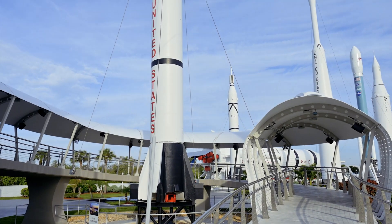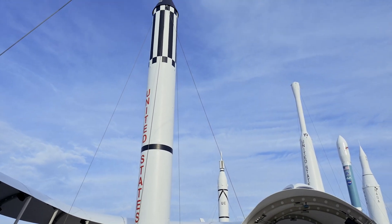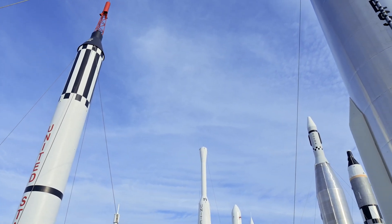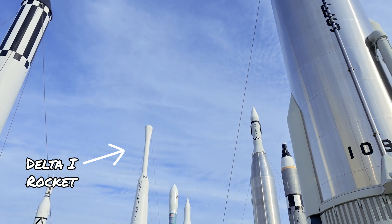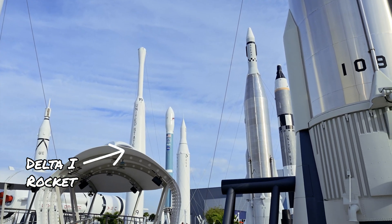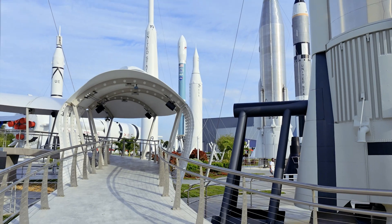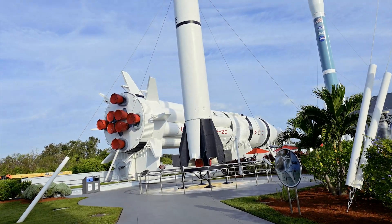Walking up the ramp to the Heroes and Legends exhibit that we will explore later, we get a better look at the Atlas Redstone rocket used to send the first two Americans into a 15-minute suborbital trip, starting with Alan Shepard in May 1961 and then Gus Grissom later that July.